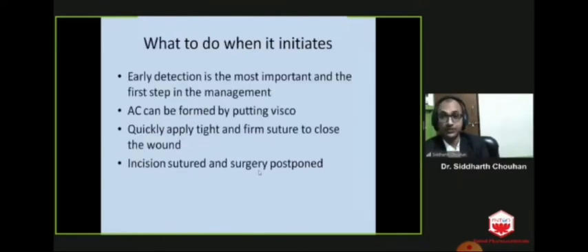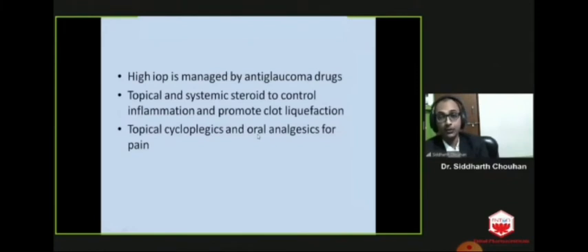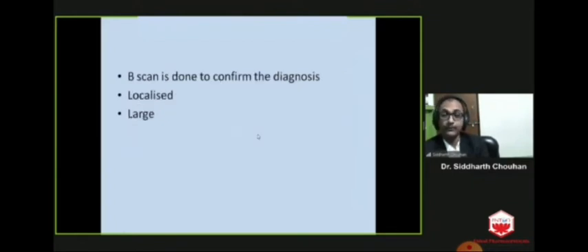Early detection is the most important first step in management. The anterior chamber can be reformed by putting viscoelastic. Quickly apply tight and firm sutures to close the wound. Incisions are sutured and surgery is postponed. After postponing, high intraocular pressure is managed by anti-glaucoma drugs like IV mannitol and oral acetazolamide. Topical and systemic steroids are given to control inflammation and promote clot liquefaction. Topical cycloplegics and oral analgesics are given for pain control. B-scan is done to confirm diagnosis and check whether it is localized or large, as management and prognosis depend on it.